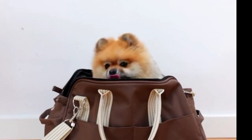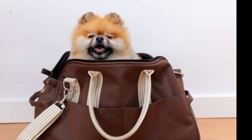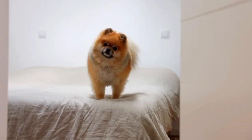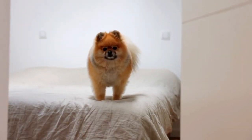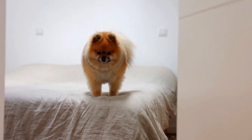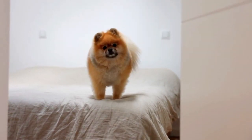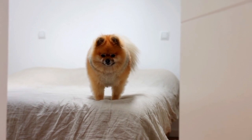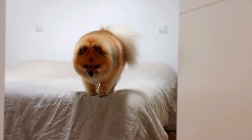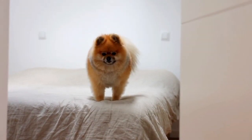Diet and Nutrition: Providing a well-balanced diet is fundamental to your Pomeranian's overall health. Consult with your veterinarian to determine the best diet for your dog's age, size, and activity level. Be cautious not to overfeed, as obesity is a common concern. Regular Exercise: Pomeranians may be small, but they are active dogs that require regular exercise. Daily walks and playtime are essential for their physical and mental well-being. Engaging in activities like fetch and agility training can help keep them in shape.